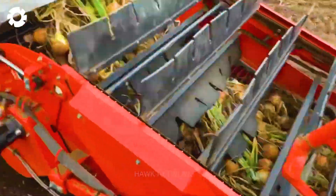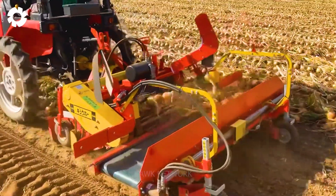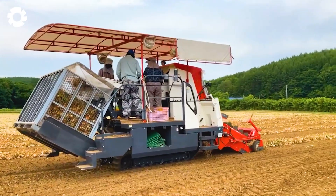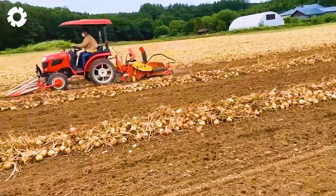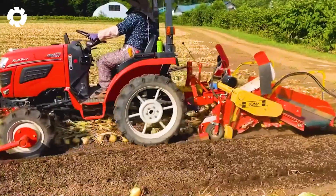The harvesting system of the Kubota machine deserves attention. It meticulously cleans the onions, removing dirt and unwanted materials. As a result, the harvested product is ready for packaging and transportation, ensuring optimal quality for consumers.